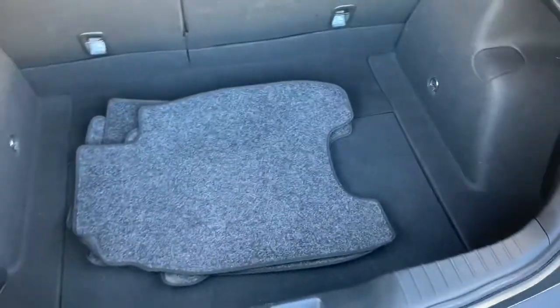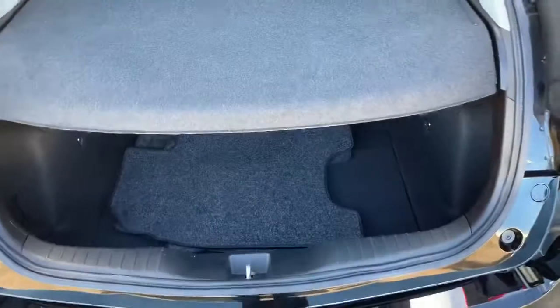Nice big boot — I'll even throw in the floor mats. All inquiries are welcome, please give us a call.